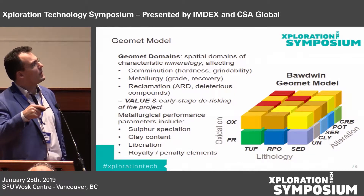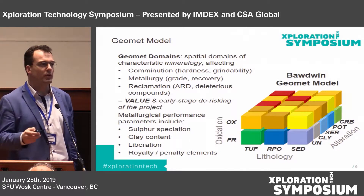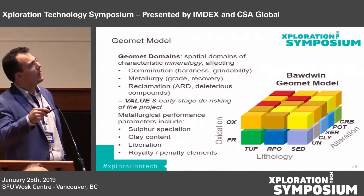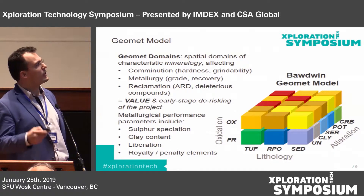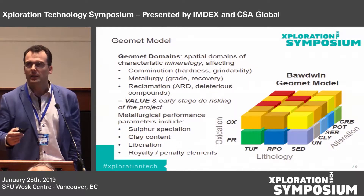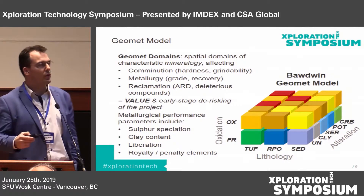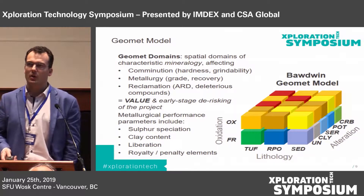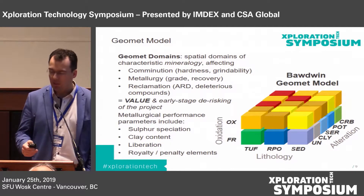Ultimately we're trying to model metallurgical performance parameters. A couple of critical ones we need to model in this system are sulfur speciation, clay content, liberation of galena particularly, and the distribution of royalty and penalty elements — what brings up your value and what could actually affect it negatively.